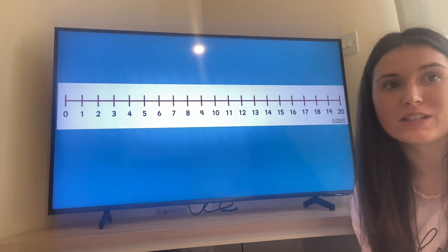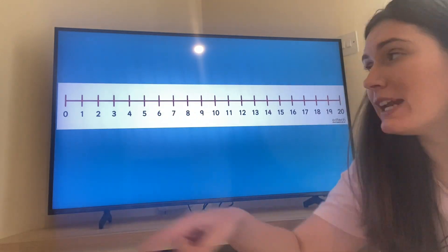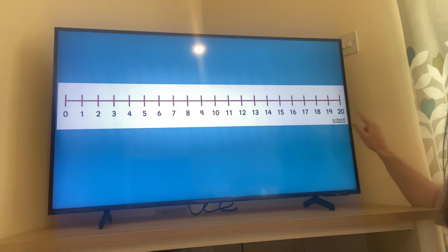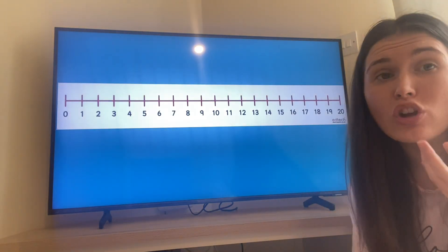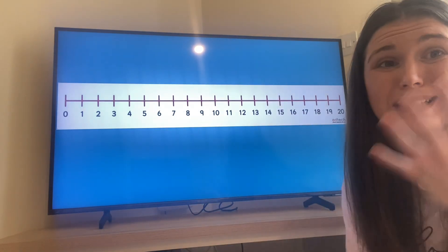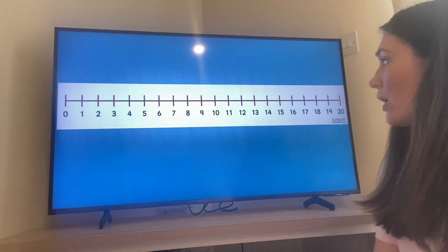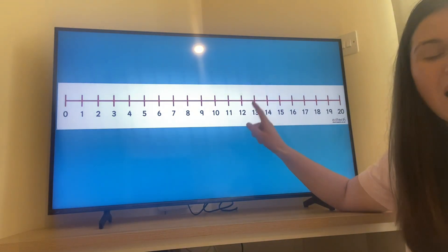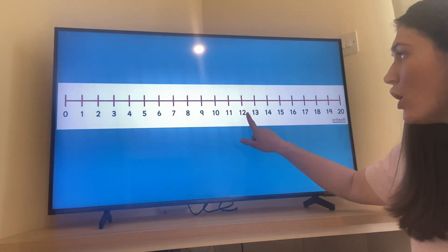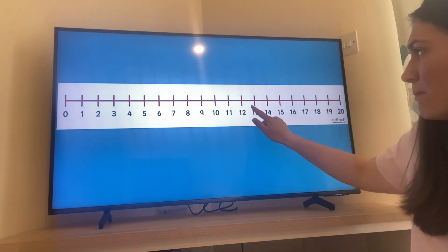Now you should see that I have created a number line. You have got your counting objects and I've got the number line — on my number line it goes all the way from zero up to twenty at the end. The job we are going to do is I'm going to point at a number, I'd like you to say that number, and then we're going to represent that amount. So what number is this? That's right — it's twelve. Can you represent with your counting objects the number twelve? Count me twelve objects.